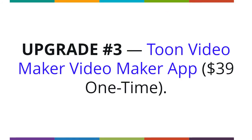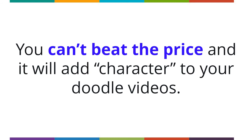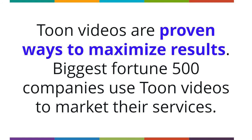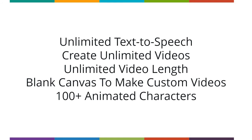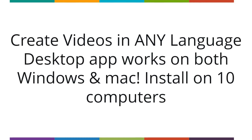Upgrade number three: Tune Video Maker app at $39 one-time fee. This upgrade is a nice perk if you don't already have a dedicated app for creating these type of animations. Go beyond Doodle videos and add Tune videos to your marketing toolbox. Tune videos are used by the biggest Fortune 500 companies and are the hottest format after Doodle videos. You can sell each video for $300 to $500. You get unlimited text-to-speech, unlimited video creation, no restrictions on video length, 100-plus animated characters, eye-popping animations, 200-plus music tracks, a commercial license, and the desktop app works on both Windows and Mac — installable on 10 computers.